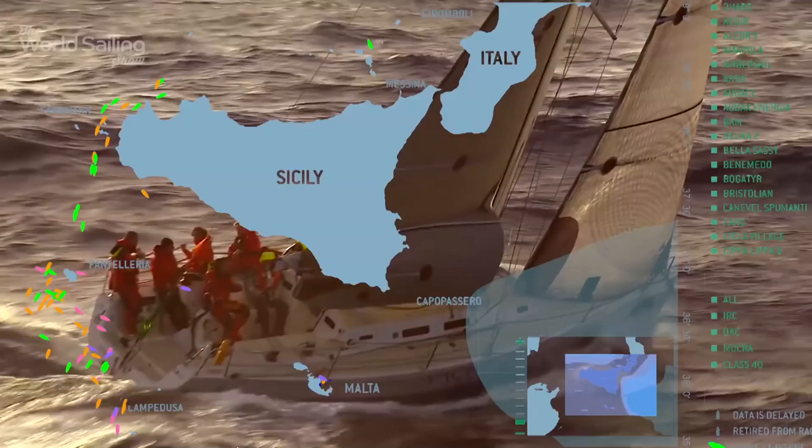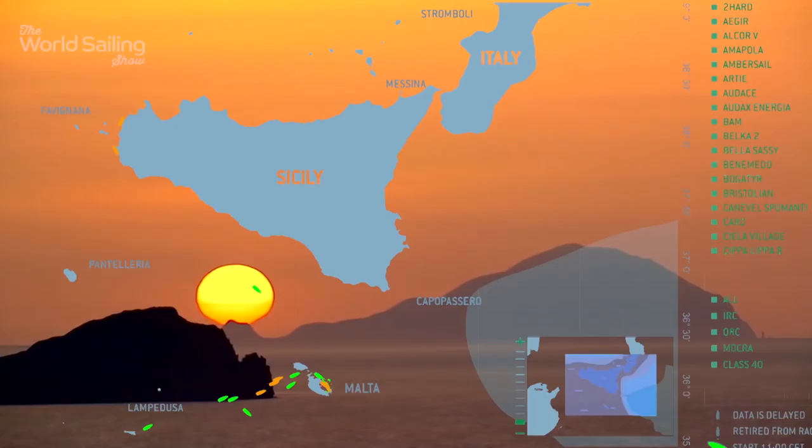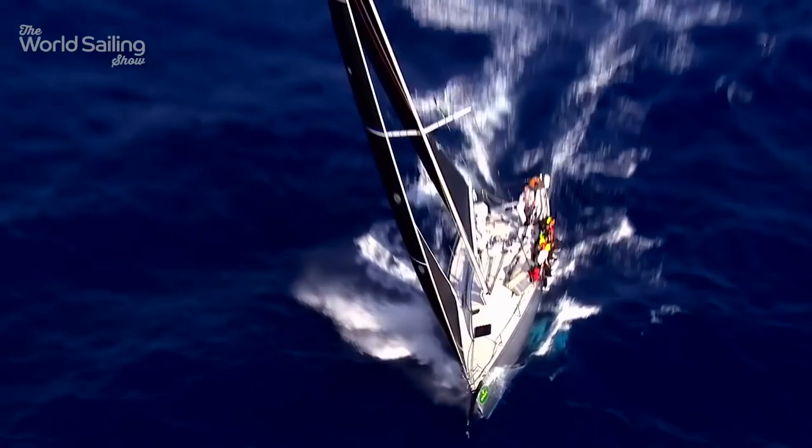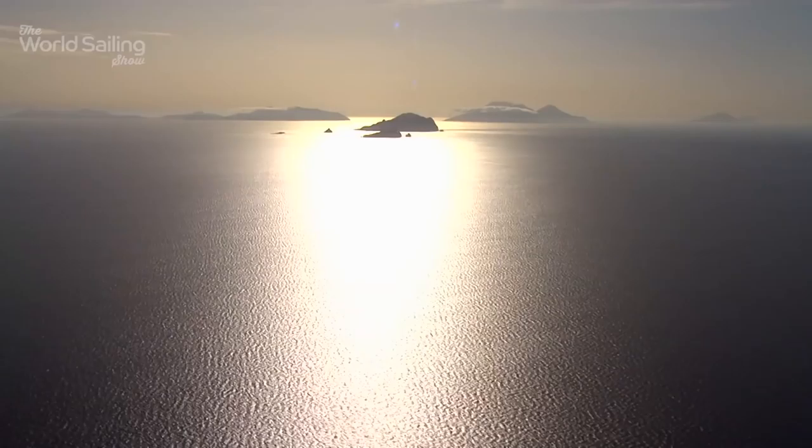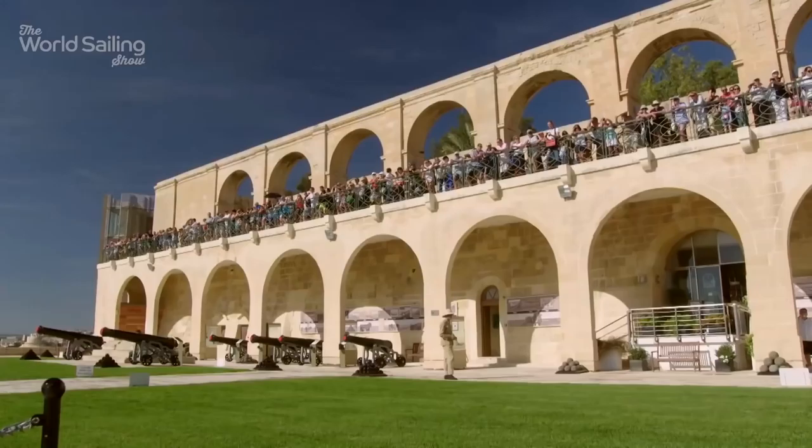Some describe it as the most beautiful offshore race in the world. Others, the most demanding. With so many corners, it's a challenging racetrack with a reputation for changeable weather. Fierce conditions are as likely as flat calm, along with everything in between. But this year, there was tension and drama of a different kind.